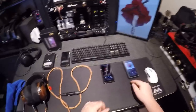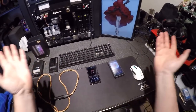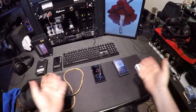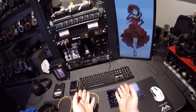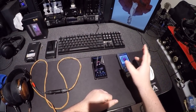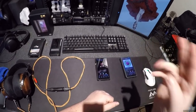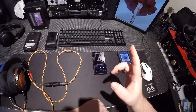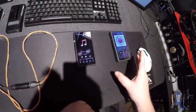FiiO just sends them to me — hey you want to review this? Course. But this one will be in the yard sale because the M11 has two SD card slots, I can't hear a difference between the DACs, and the stock M11 is more powerful.